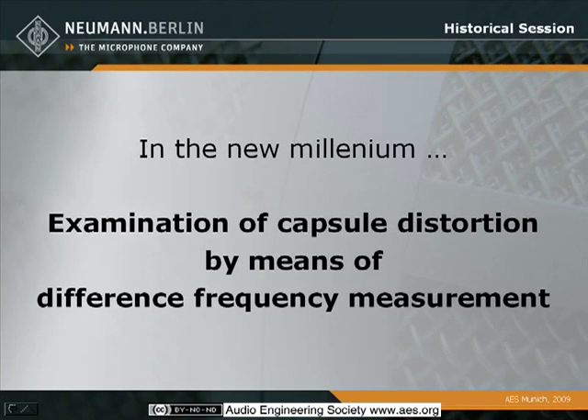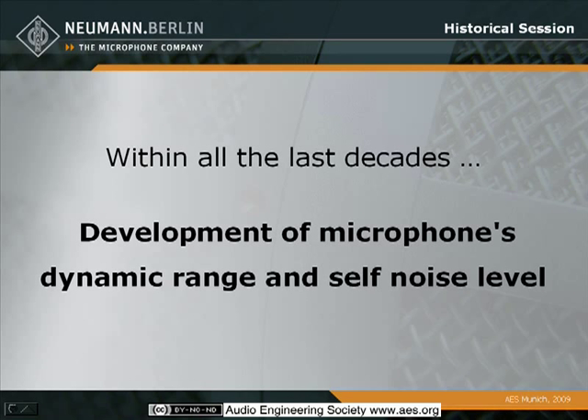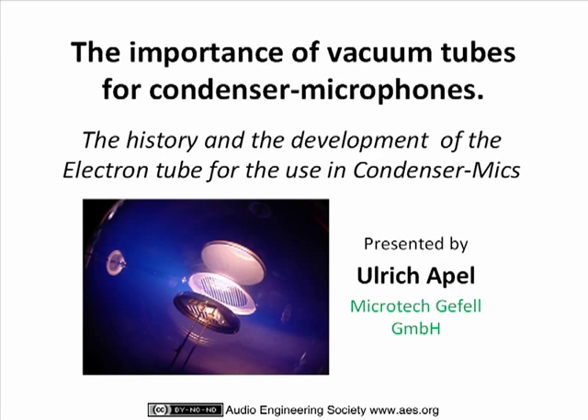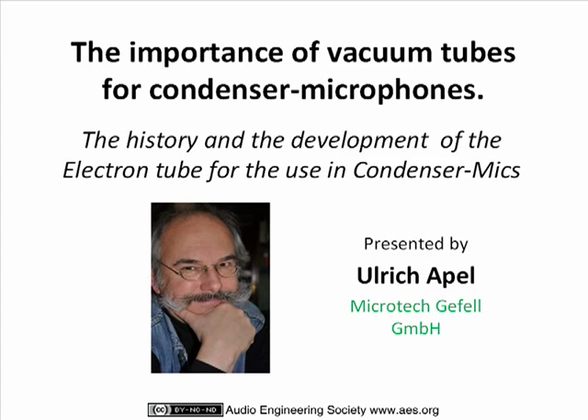Within the last 10 years, a lot of examinations took place with capsule distortion by means of different frequency measurements. And just to end up, some figures on the development of microphones' dynamic range and self-noise level. Now I have to introduce the next speaker, who is Uli Apel.